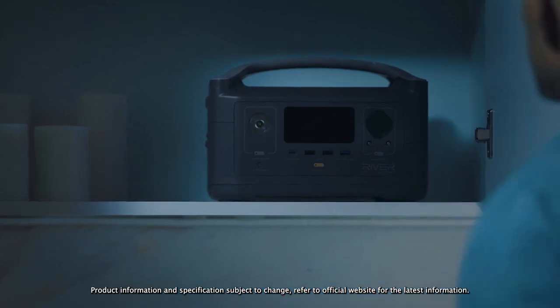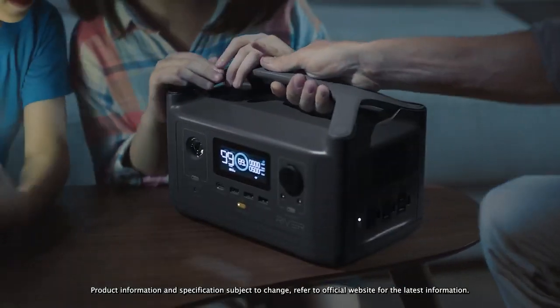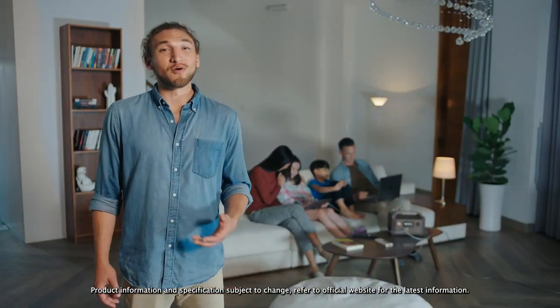Thankfully, you thought ahead. Enter R600 — the only power station of its size with enough energy to run almost any household device. Anything that needs 600 watts or less, no problem.